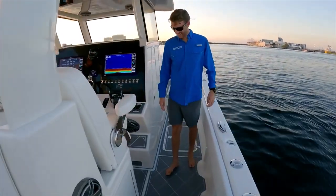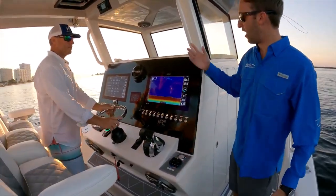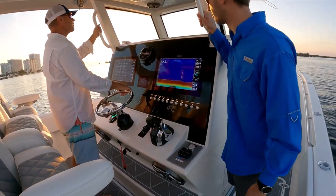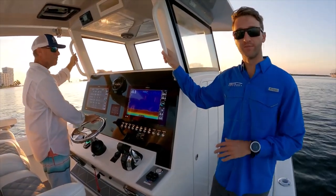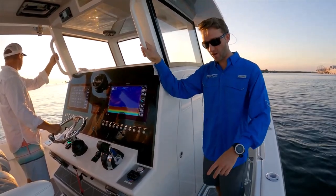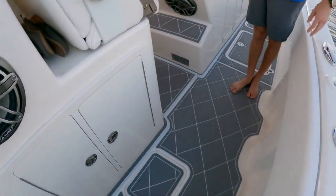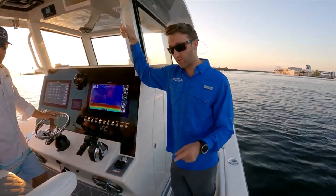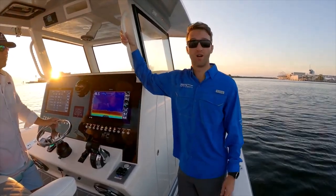The helm height is an option — you can actually adjust the helm height. If you're 6'1" or 6'2" and above, you'll be able to have a pretty clear line of sight. We can also lower the console down and create a platform there too, so it doesn't matter what height you are — you'll be able to drive it comfortably. Where you're standing right now is where one of the two massive fuel tanks sits. It's 490 gallons total — 245 on each side — and with these 400 Mercury engines on a day like today, we'd probably get over 700 miles of range.